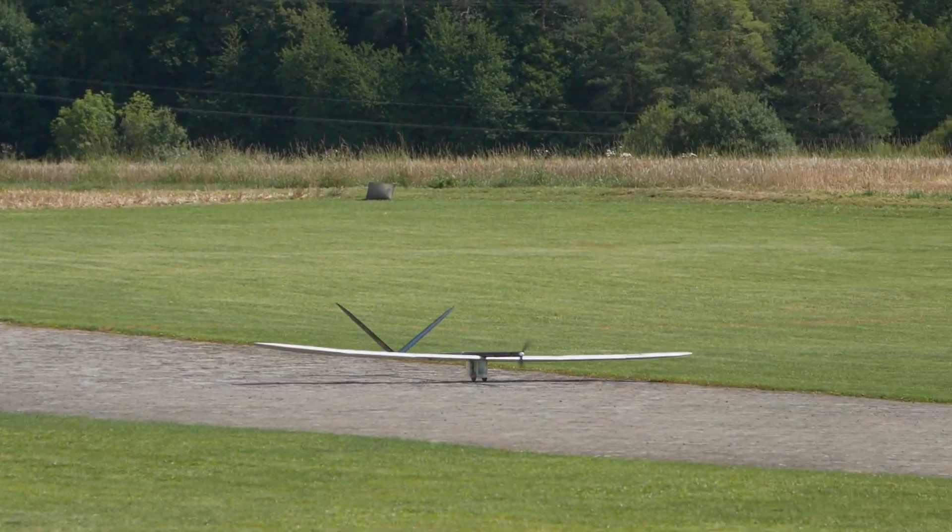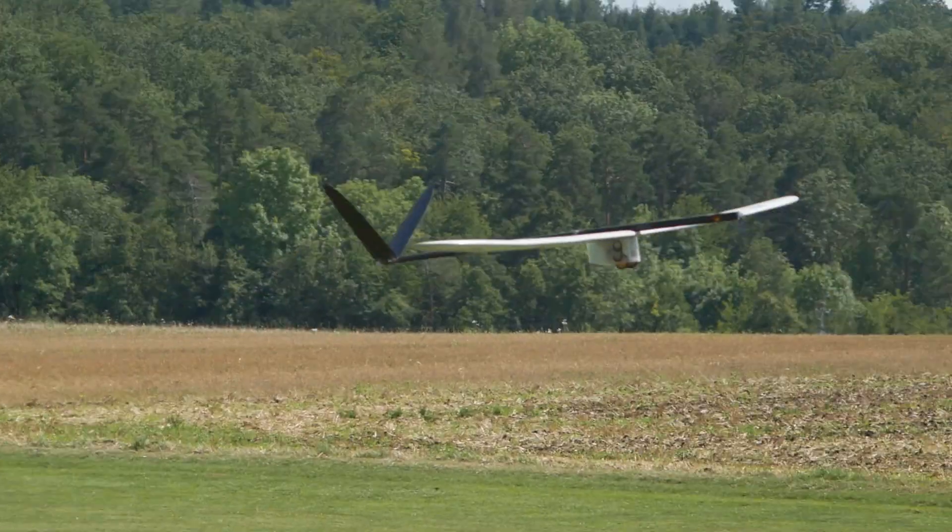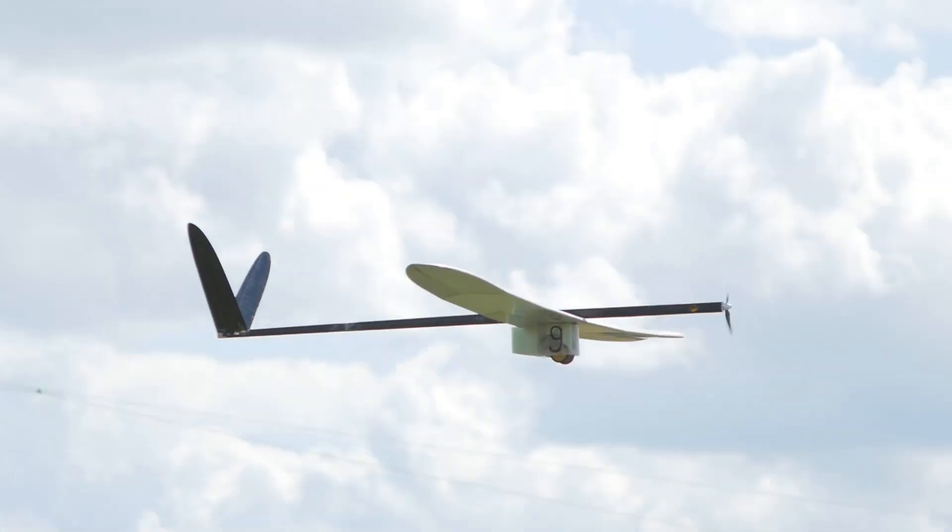The rollout seems very, very good. They have this huge thing on the back which should keep them in control. Takeoff looks very, very well — light as a feather.